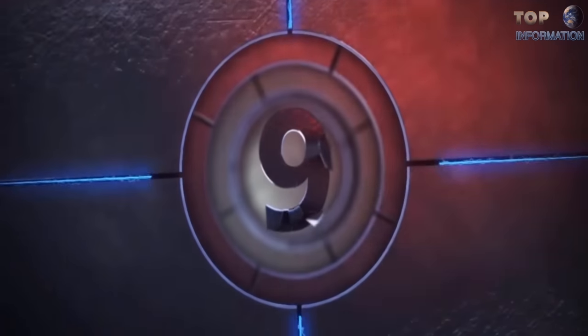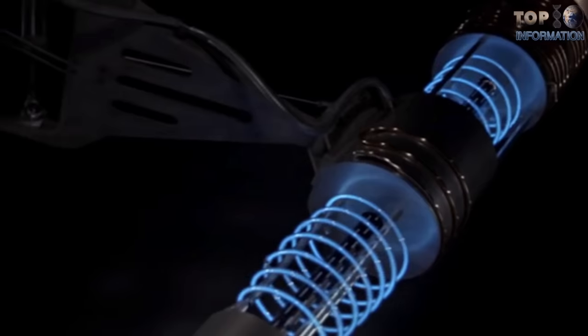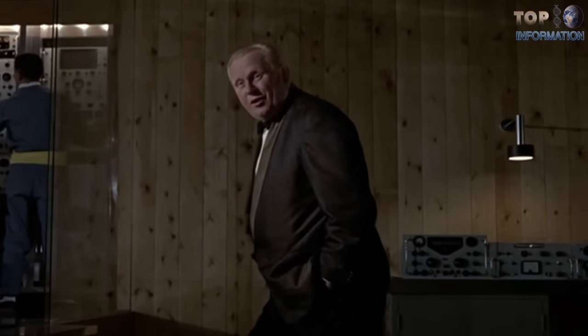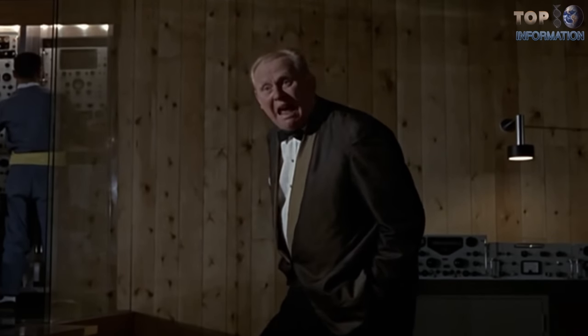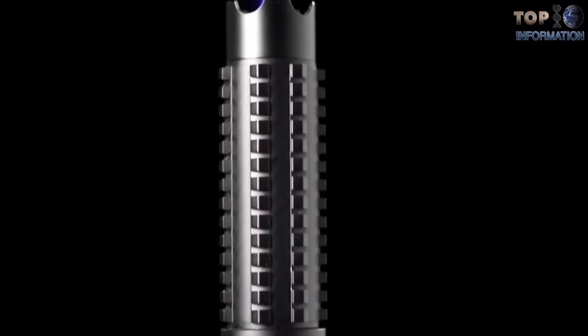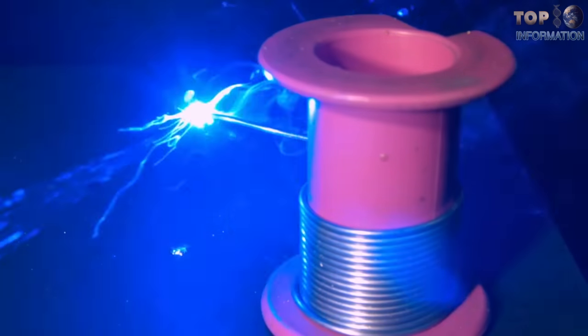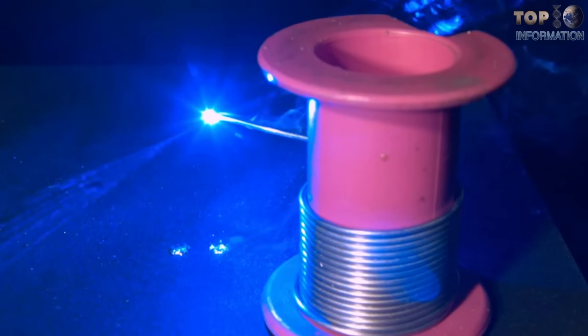Number 9: The Laser. Remember when Auric Goldfinger tried to cut James Bond in half with a laser powerful enough to cut steel? That same technology is now available to anyone who's interested. Even though the Arctic lasers look like a toy, in real life it's a powerful laser which can cut anything in front of it.